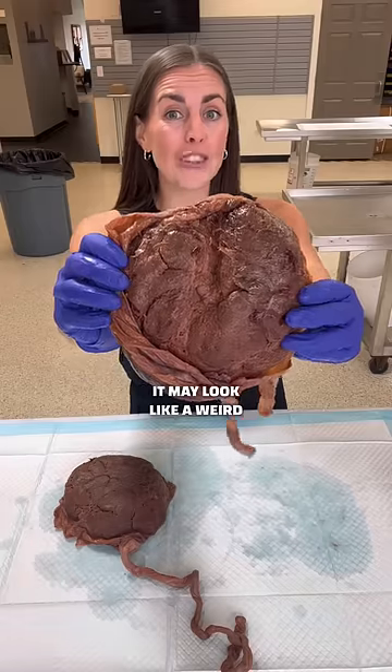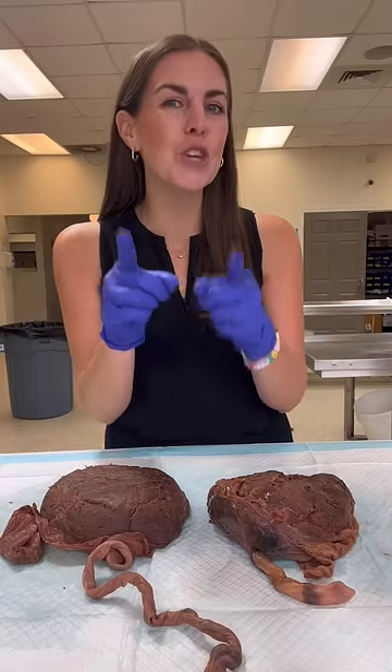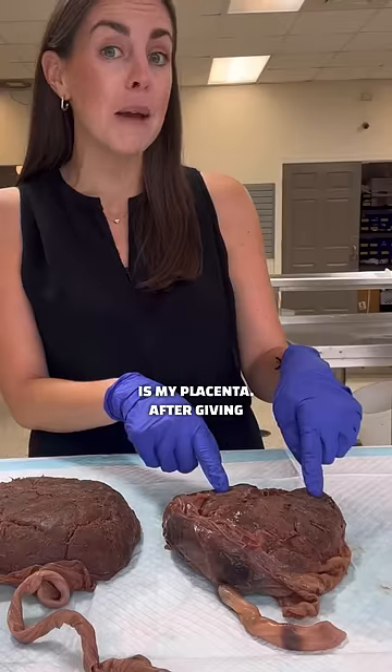It may look like a weird giant hamburger, but this organ kept you alive in utero. Well, technically it didn't keep you alive, but it did keep my son alive — because this is my placenta.